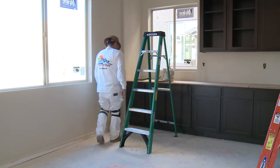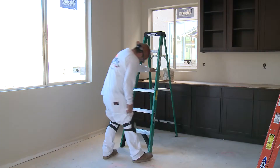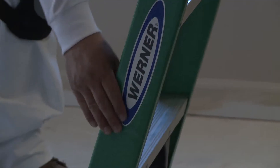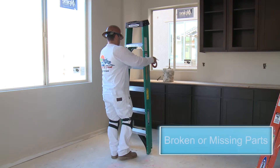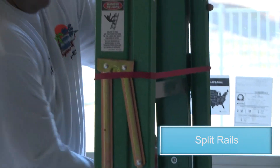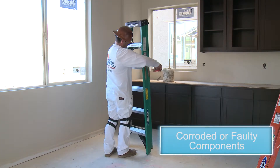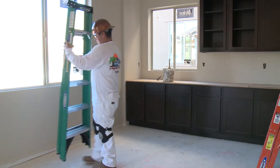Portable ladders with structural defects must immediately be marked, tagged, and removed from the job site. Our company's guideline on defective ladders is to report it to the foreman or safety department. Defective ladders include broken or missing rungs, cleats or steps, broken or split rails, and corroded or faulty components. Generally, it is best to destroy and discard defective ladders and replace them.